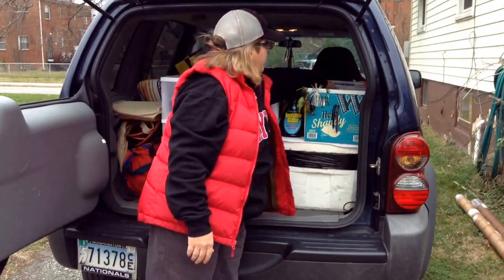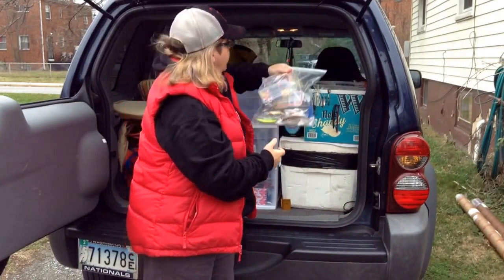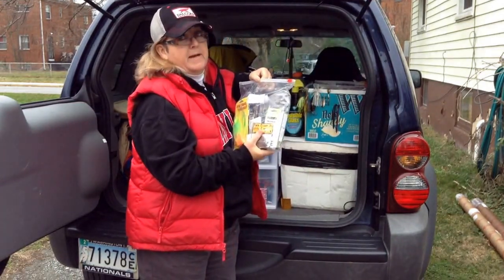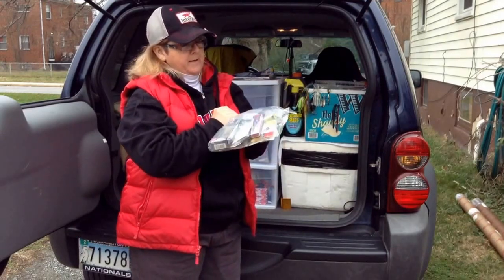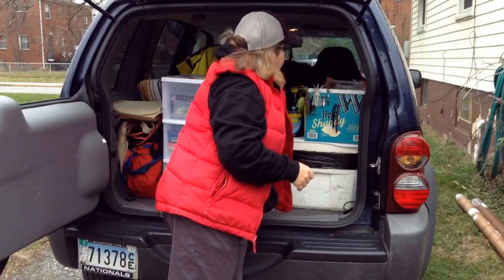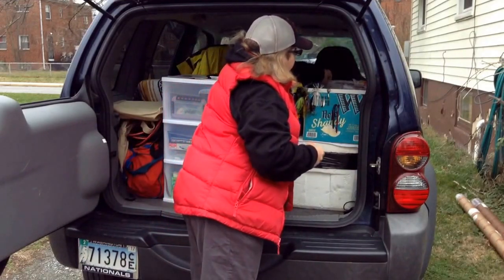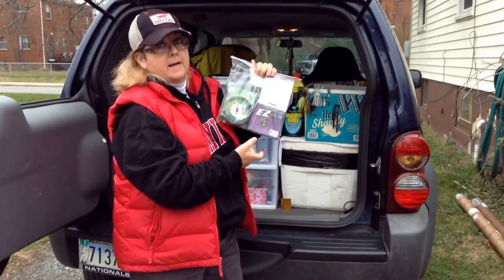I have some of my harder tackle in here. These plastic bags, they're fantastic — you can keep just about anything organized inside them, everything from fluorocarbon, line, braids, and it's just a whole lot easier. Grab a bag and you'll know exactly what you need.